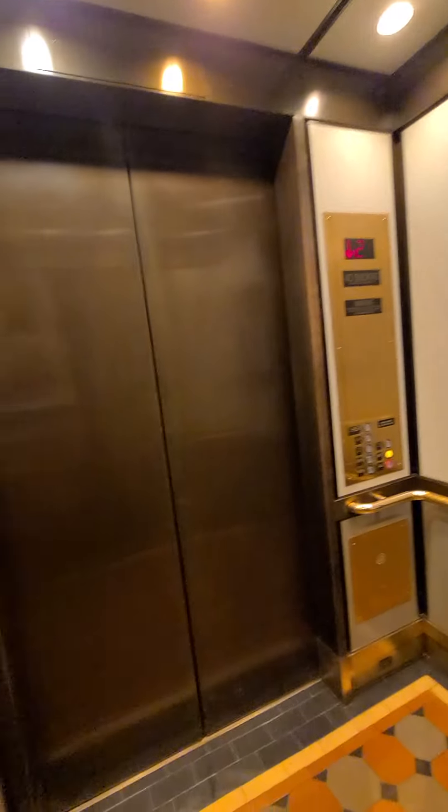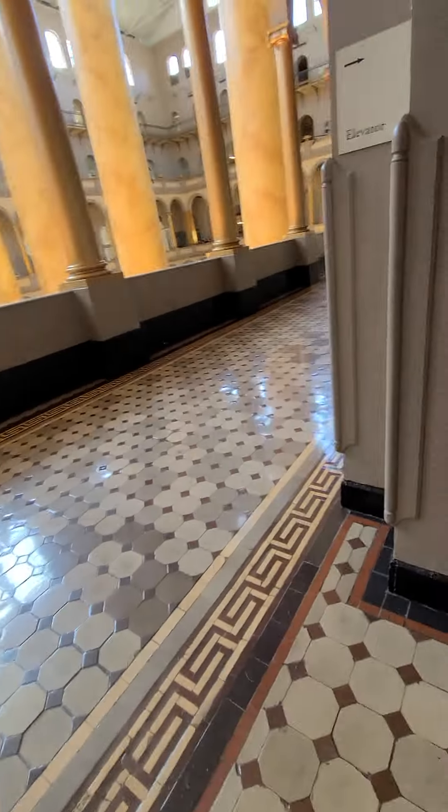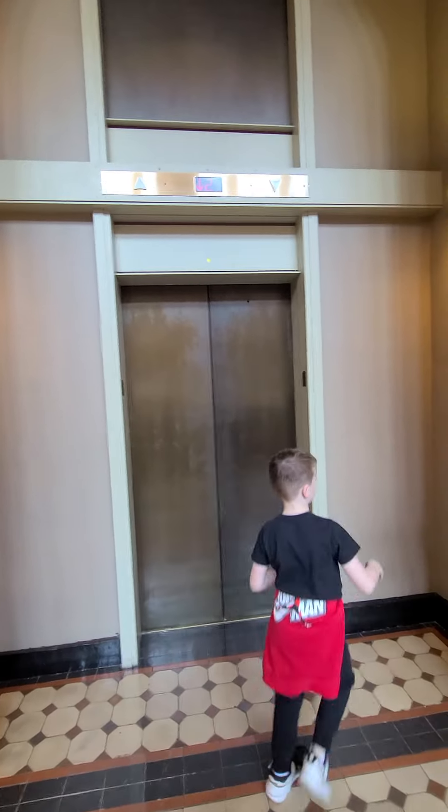Oh wait — nope, you were wrong. You can go upstairs. Yeah. The center doesn't work. Okay, you can go upstairs. Bye.